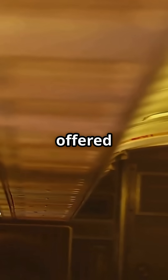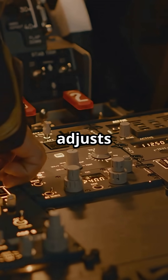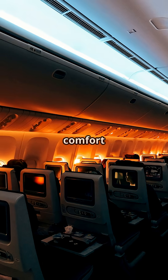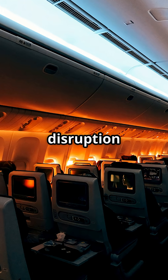Old aircraft offered basic overhead lighting, sometimes too bright to rest. The 787's system adjusts color temperature and intensity in real time. It's not just comfort — it's scientifically tuned to reduce melatonin disruption and fight fatigue.